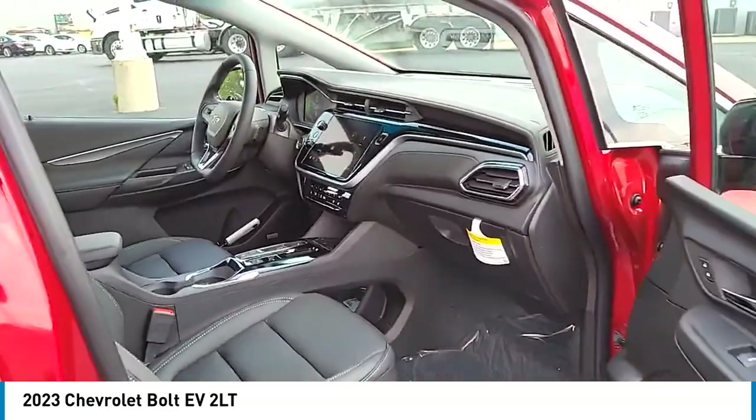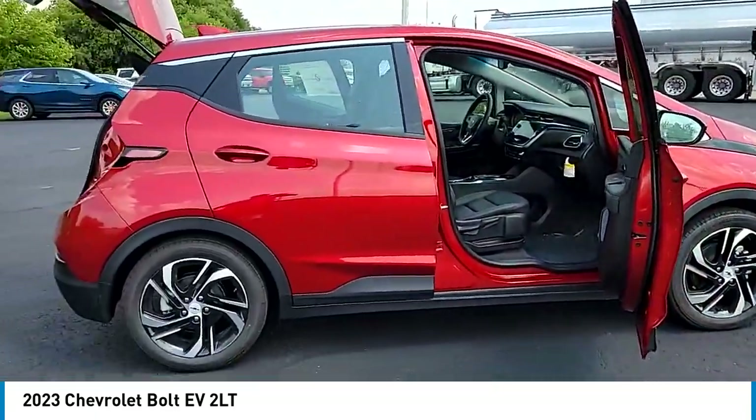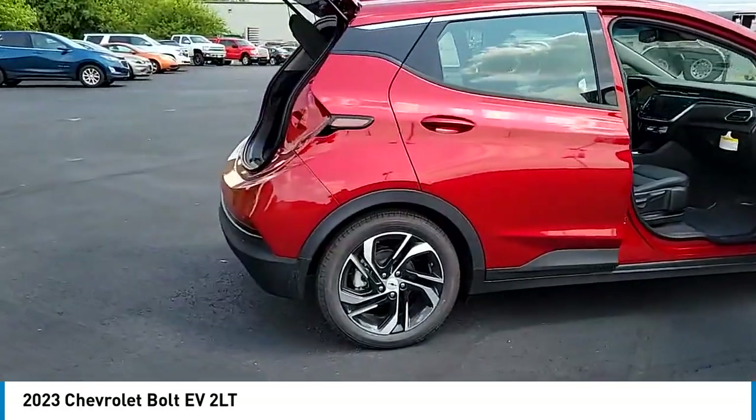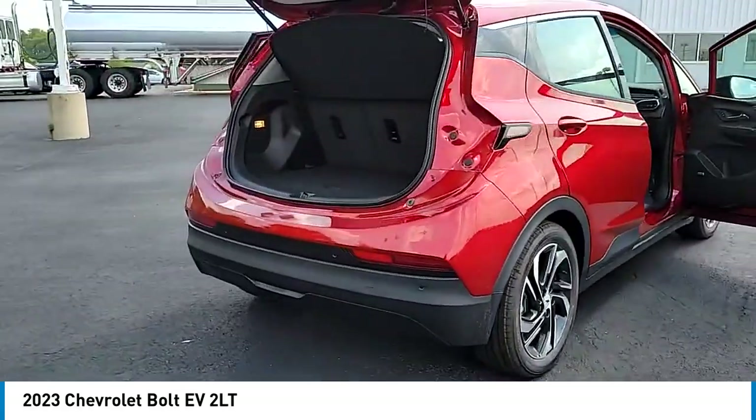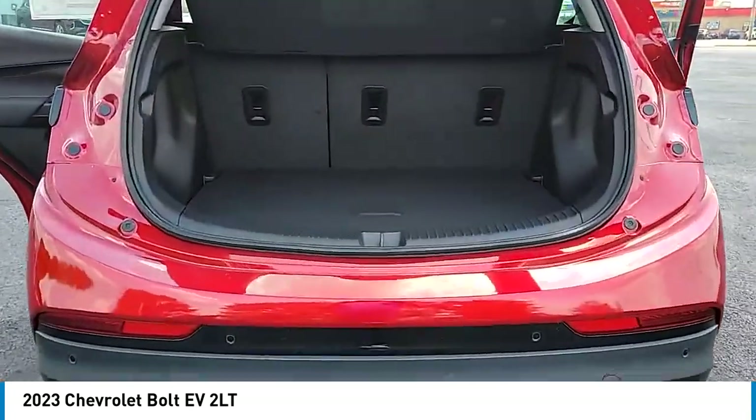Electronic stability control, alloy wheels, rear spoiler, brake assist, traction control, remote keyless entry, speed control, four-wheel disc brakes, front-wheel independent suspension, rear window defroster.